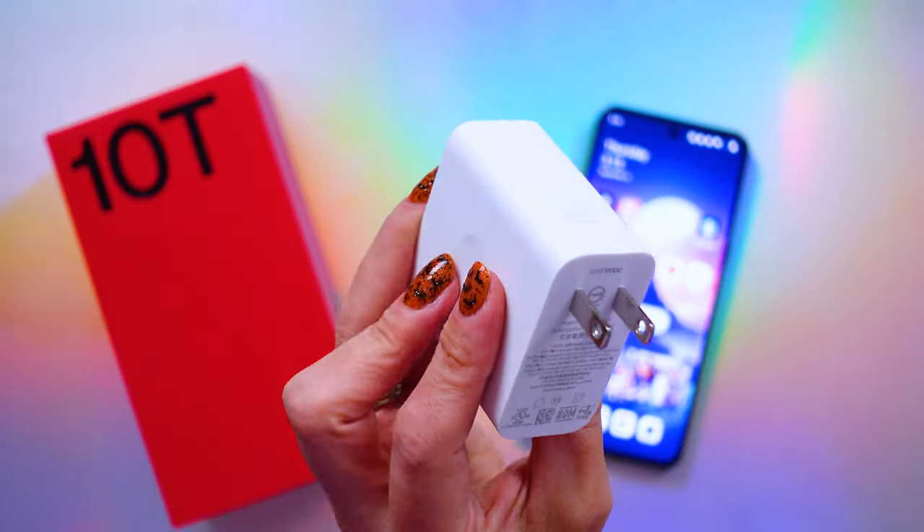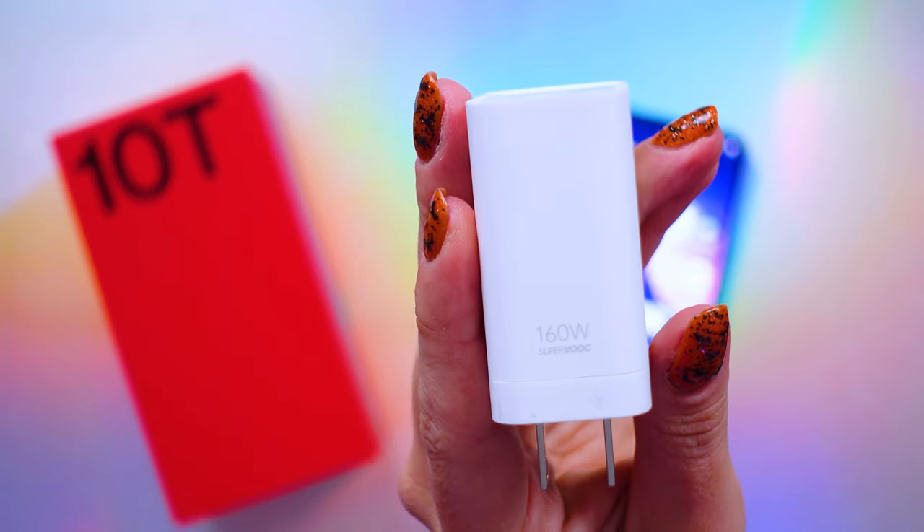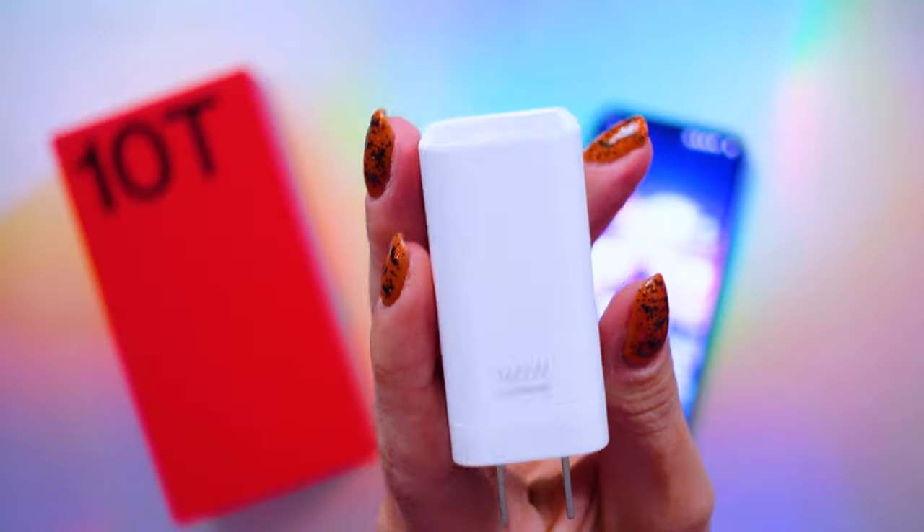This phone includes a charging adapter in the box — it is 160 watts, which is really nice. The phone can take advantage of charging speeds up to 125 watts here in the US due to voltage restrictions, which means you can get 100% battery from zero in less than 20 minutes. I did test this from 0% and it is true. That charging speed is a huge reason why somebody may be interested in this phone.